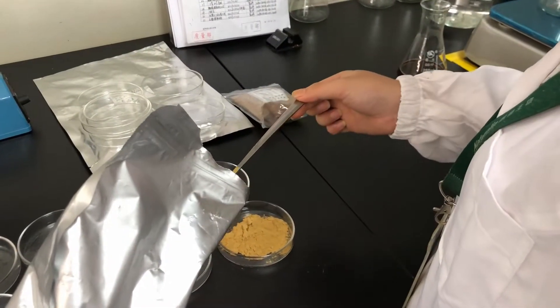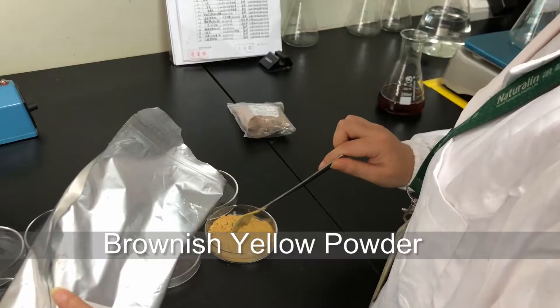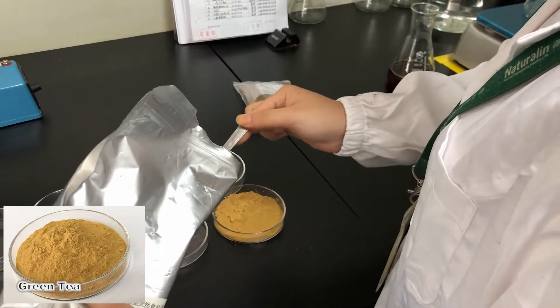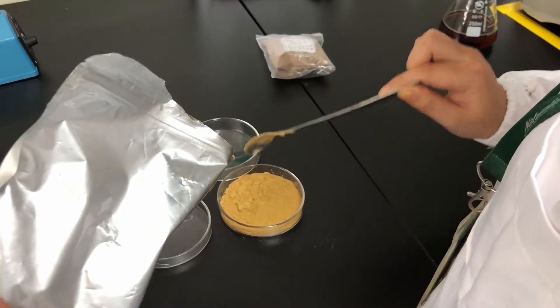First, let's take out the right amount of instant green tea powder. We can clearly see that the green tea powder is brownish yellow powder. The color of green tea powder in the video is slightly affected by light, but it does not matter — the picture shall prevail.